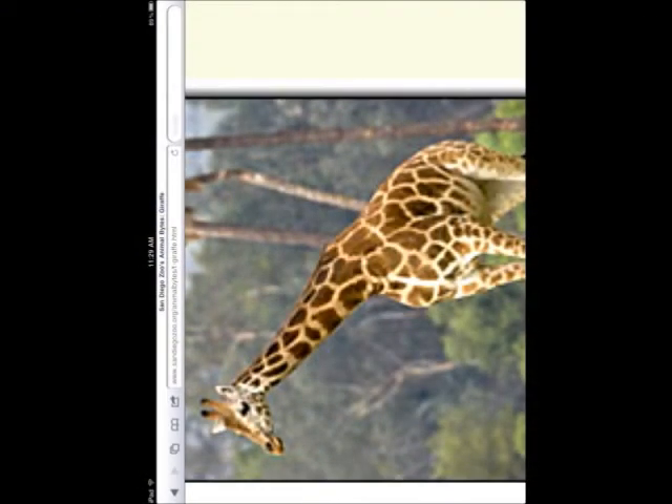Giraffe by Lourdes Clem. My animal is the giraffe. Its neck is 21 inches long. The neck weighs about 600 pounds. My animal eats plants.